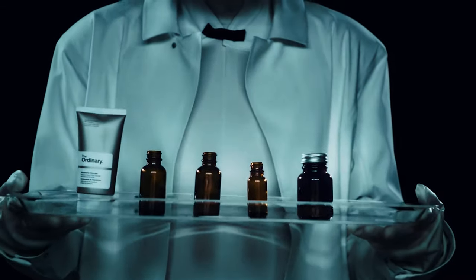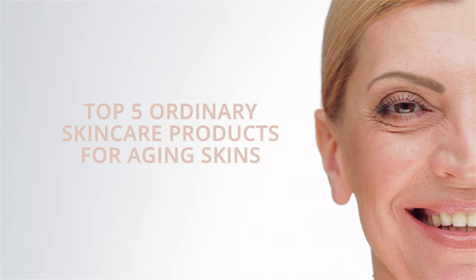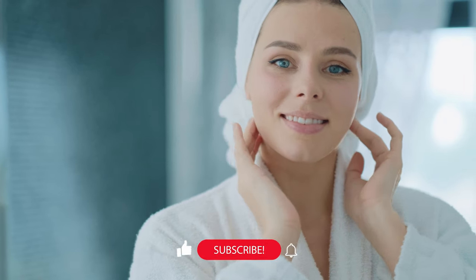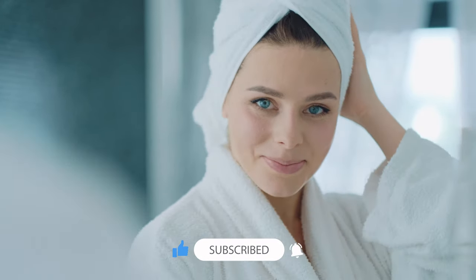In this video, we take a deep dive into the top 5 Ordinary skincare products for ageing skin, including when to use each product and what ingredients to avoid using with them. If you're new here, we post skin education and skincare reviews from qualified skin experts on this channel. Make sure you subscribe and hit the notification bell so you never miss a video.